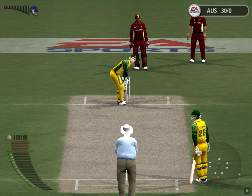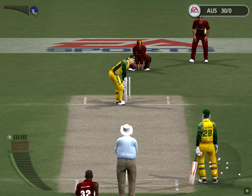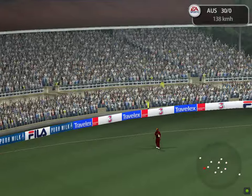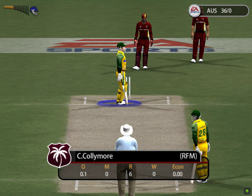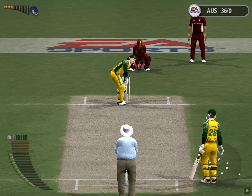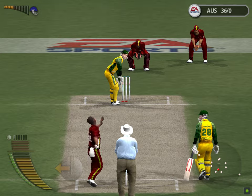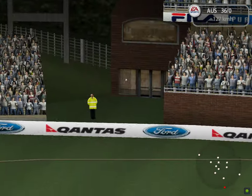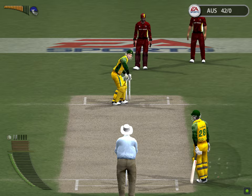Tommy Moore, the ball to Gilchrist. So Juan is chasing that one, swept away. That's a big hit — away. Let's take a look at that in slow motion. Lara is in pursuit. It's gone way into the stands. Let's take a look at that in slow motion.